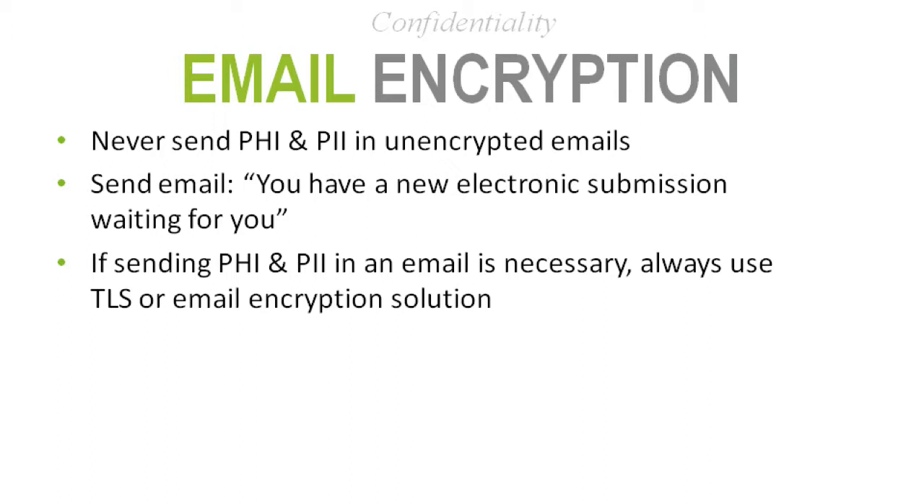A big theme within confidentiality is encrypting data. Many sites have email baked into their design, sending emails within or outside the organization. As Steve mentioned, you never want to send PHI or PII unencrypted. One of the key questions to ask is whether you have a secure email gateway that encrypts messages going out.